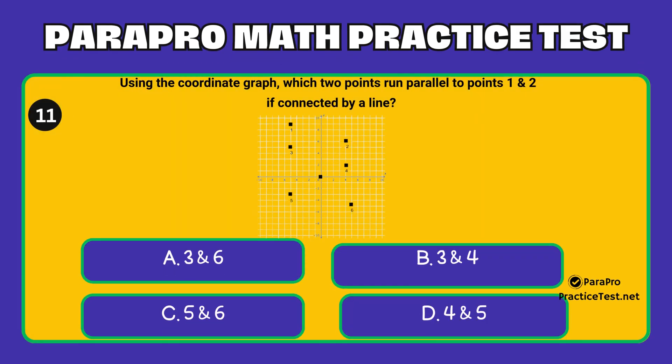Question number 11. Using the coordinate graph, which two points run parallel to points 1 and 2, if connected by a line? Option A: 3 and 6. Option B: 3 and 4. Option C: 5 and 6. Option D: 4 and 5.